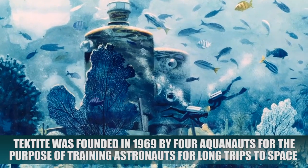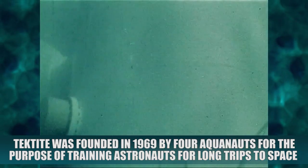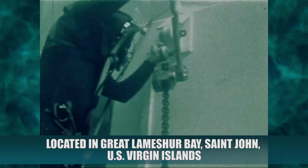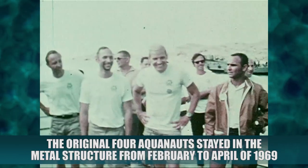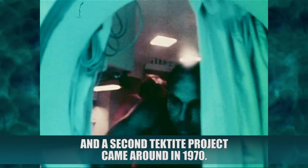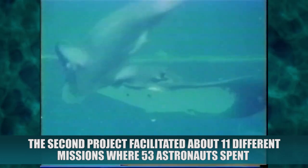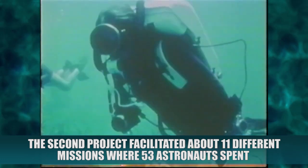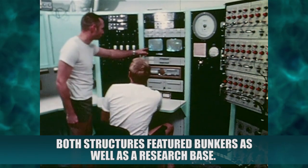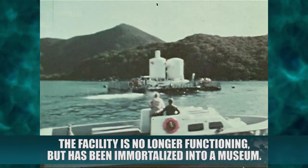Tektite. Tektite was founded in 1969 by four aquanauts for the purpose of training astronauts for long trips to space. Located in Great Lameshur Bay, St. John, US Virgin Islands, the original four aquanauts stayed in the metal structure from February to April of 1969. A second Tektite project came around in 1970, facilitating about 11 different missions where 53 astronauts spent two to three weeks in the structure as part of their training. Both structures featured bunkers as well as a research base. The facility is no longer functioning but has been immortalized into a museum.